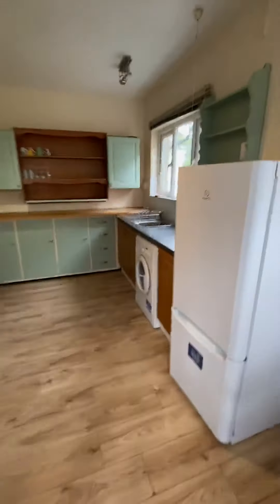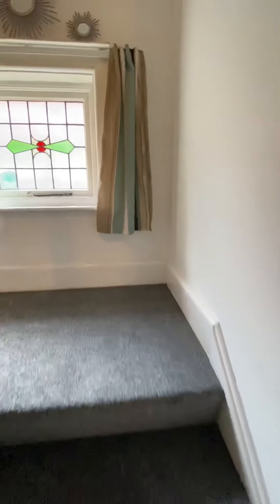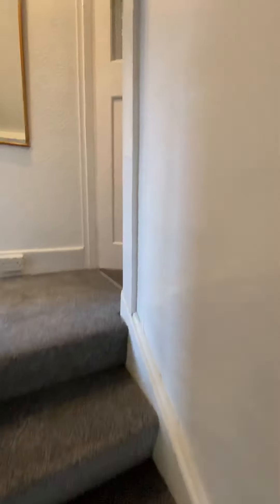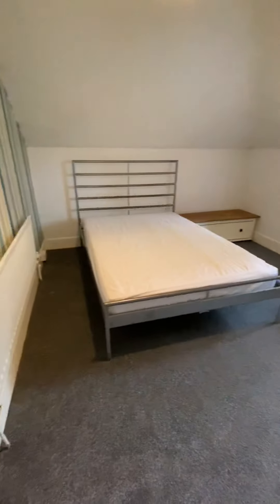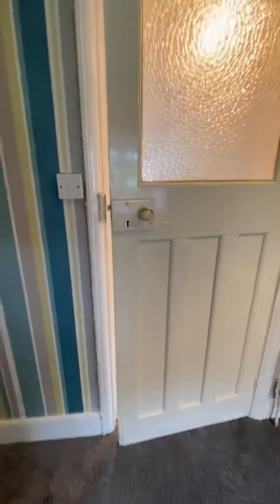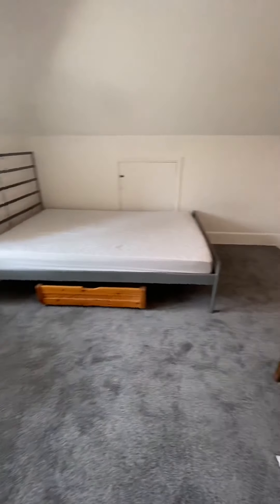Because it's a chalet bungalow, they've converted the loft space, and you've actually got a further two double bedrooms upstairs. The brand new carpets go throughout. Bedroom four and the fifth bedroom as well.